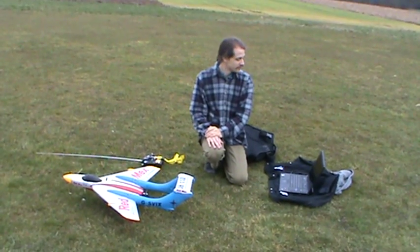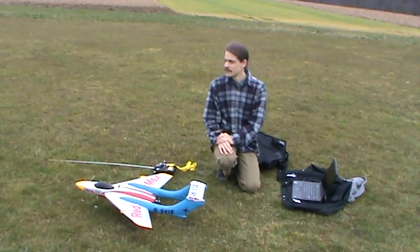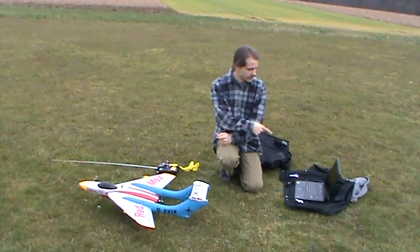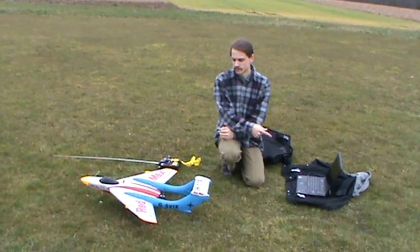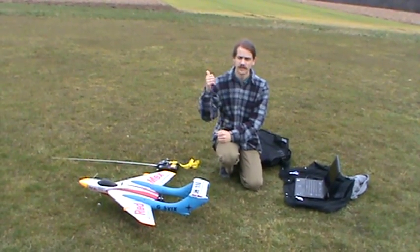Hello everyone. I'm in the field once again with my new guidance code. The idea for today is I have telemetry running, I have everything set up, AHRS works, and I have perfect position data despite the clouds.